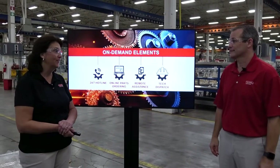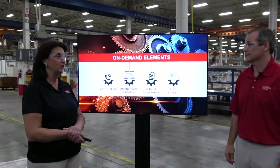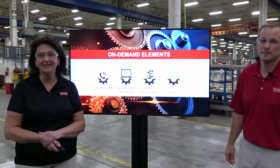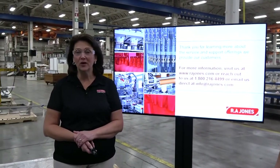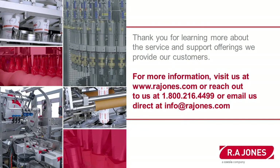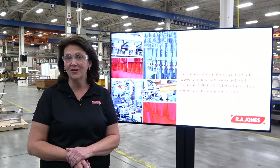That's a lot of information, Paul. Thank you for sharing that — your passion for customer service comes through loud and clear. If you have any questions or would like additional information, please feel free to contact us or visit us at www.rajones.com, call us at 1-800-216-4499, or email us at info@rajones.com. Thank you and have a great day.